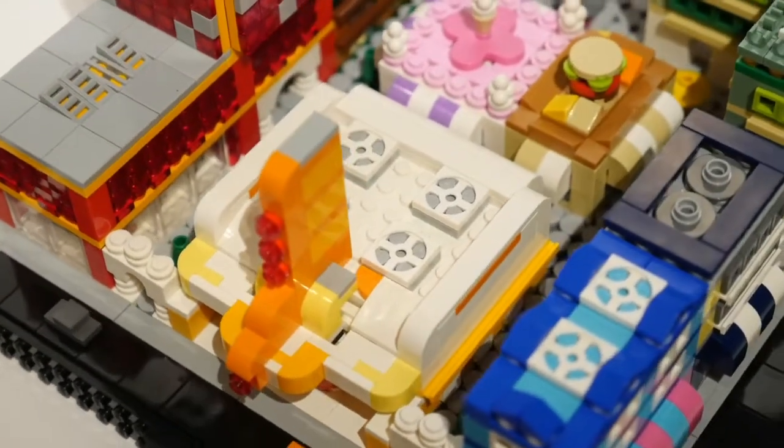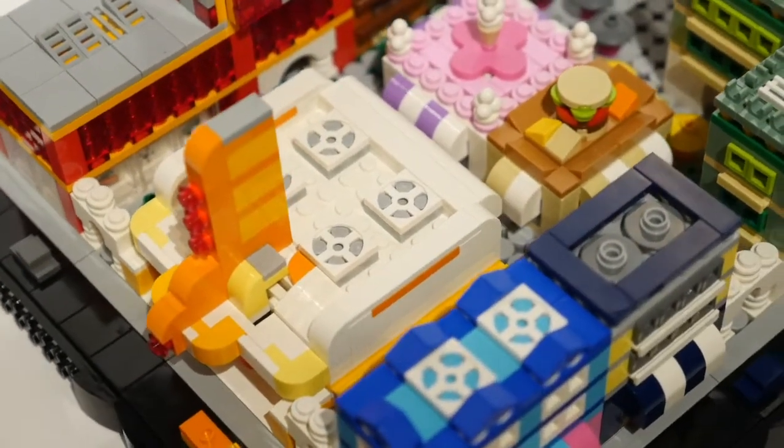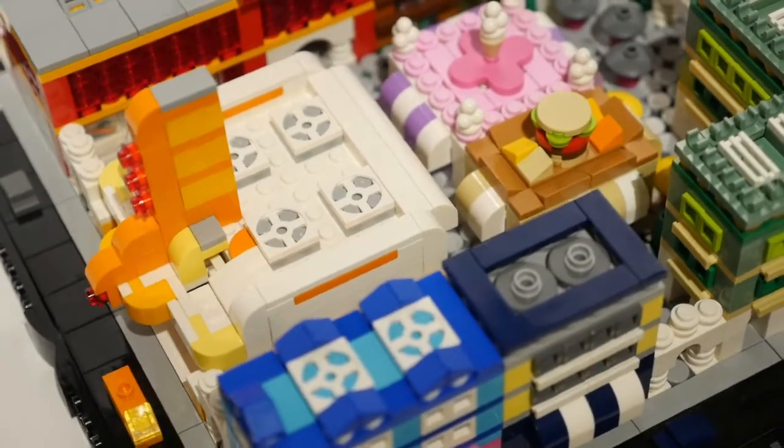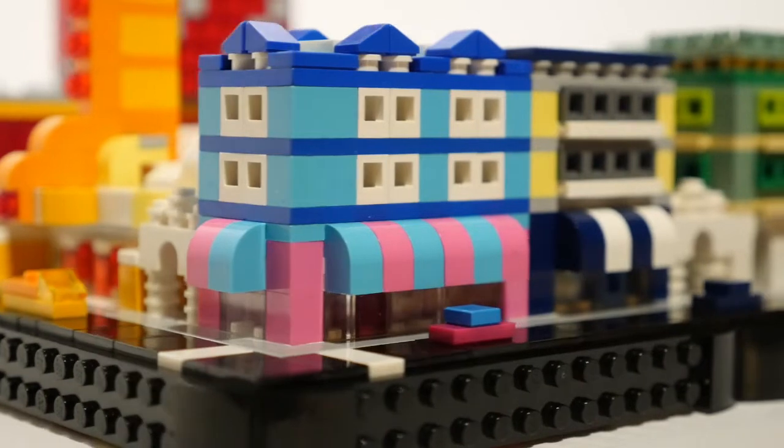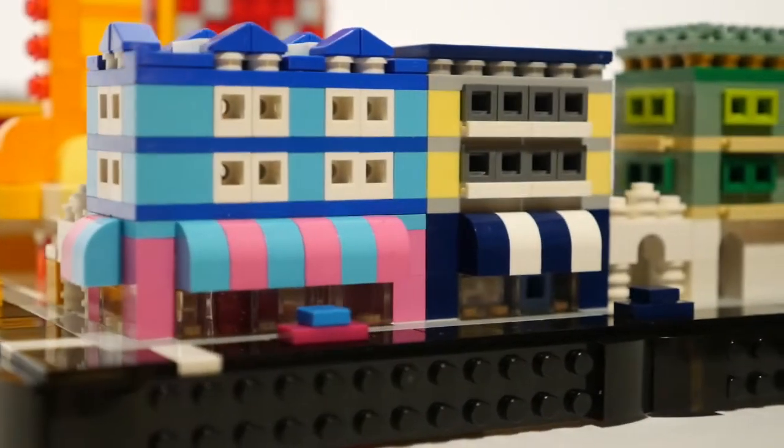On one corner is Mimi's Boutique, where all the stylish ladies of Micropolis go to buy their couture. With Mimi's personal shoppers and impeccable taste, they are guaranteed to look a million dollars.